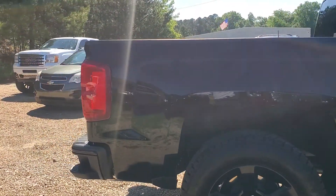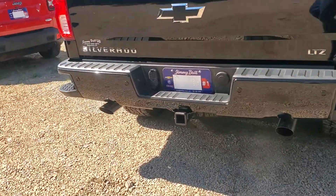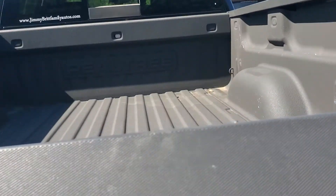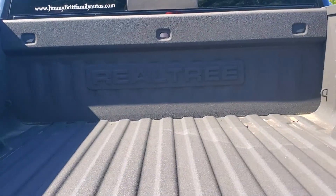Crew cab, short box, dual exhaust, chrome exhaust pipes, backup camera, easy lift tailgate — it drops nice and slow — and a factory spray-in bed liner right there. You can see where it's a Realtree.